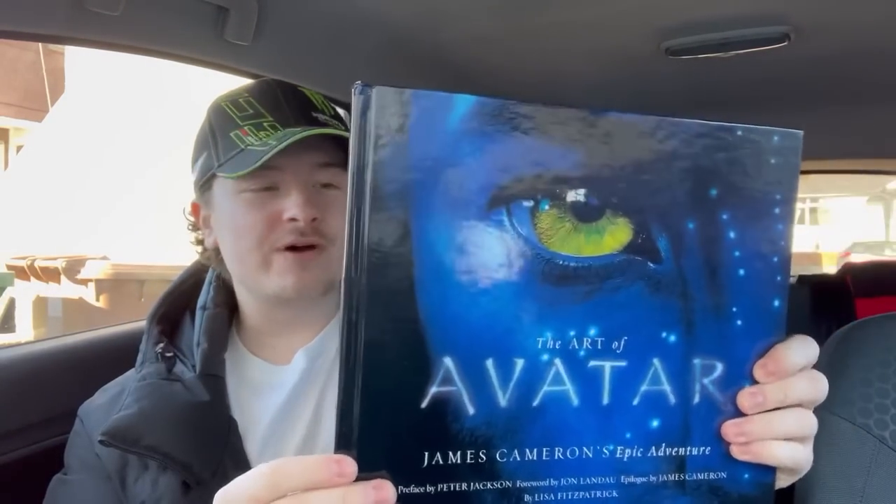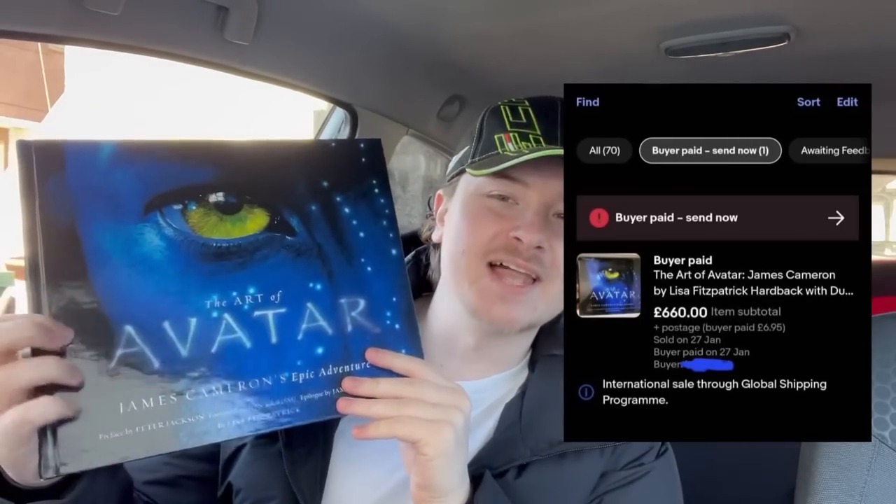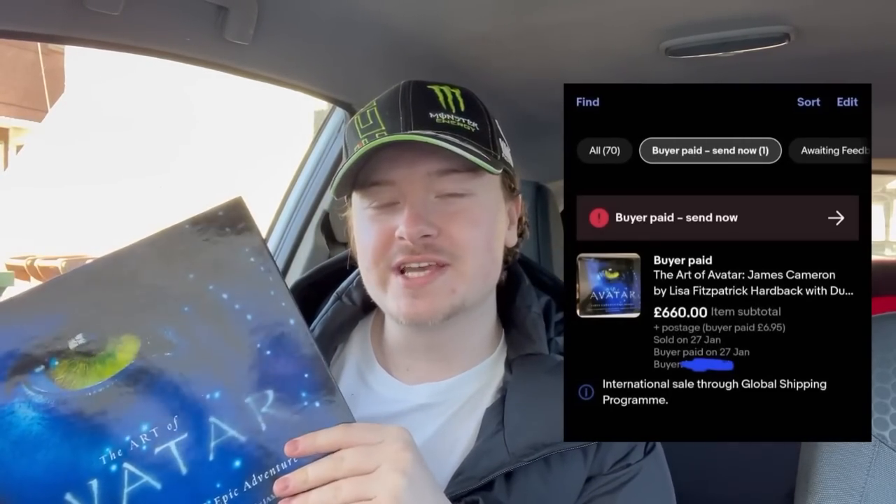So this book — Art of Avatar — is obviously about the art of Avatar. This is from the first film; it was released in 2009. You may be thinking I'm mad, and where did I get this idea from? It actually started in my Facebook group, Happy Days Resellers, where I saw one of my subscribers sell this book for £660 on auction. Can I get one of these, and where can I get it from?